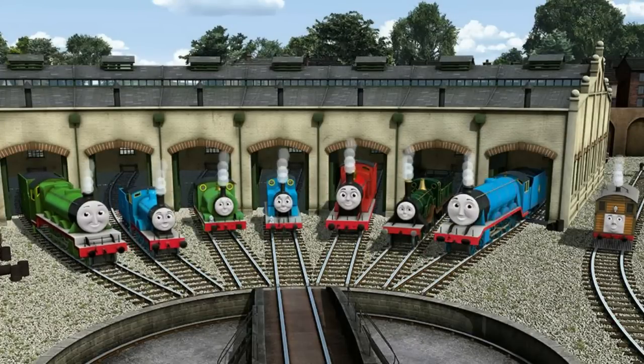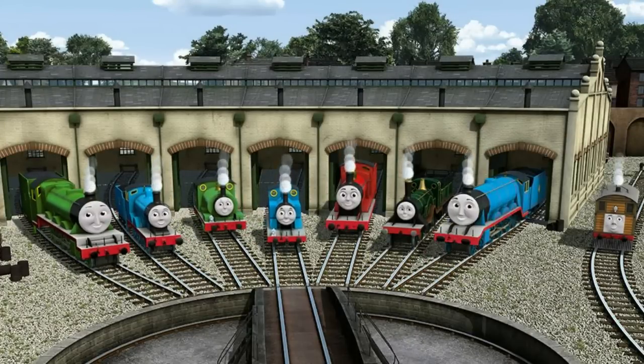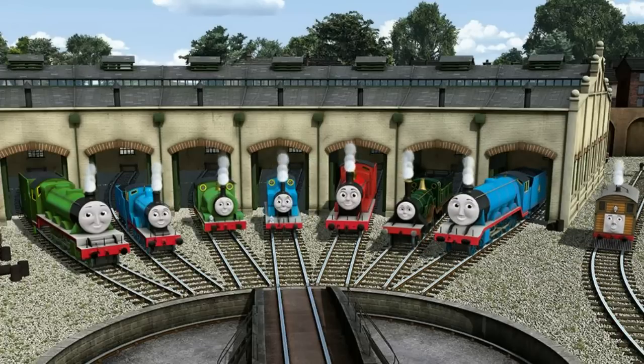You helped repair Henry, Edward, Percy, Thomas, James, Emily, Gordon, and Toby. You are really useful.